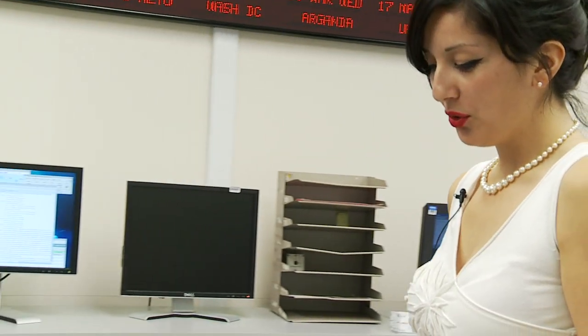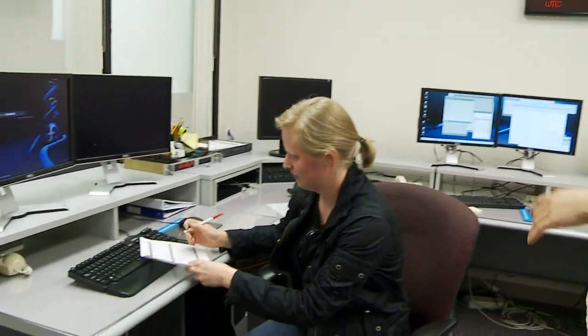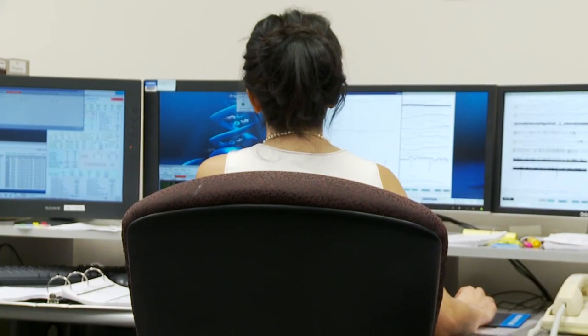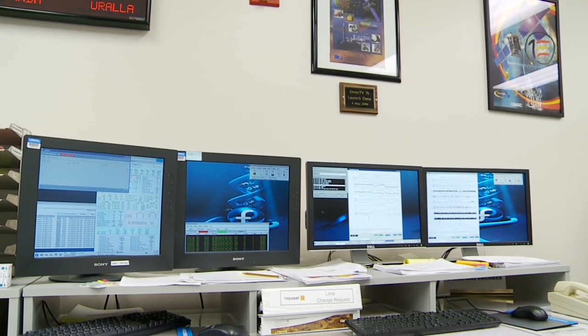It'll alarm and then I can let them know what's going on. We use a lot of computers — I have my own personal computer as well as a workstation that consists of four computer monitors to monitor all the different subsystems.